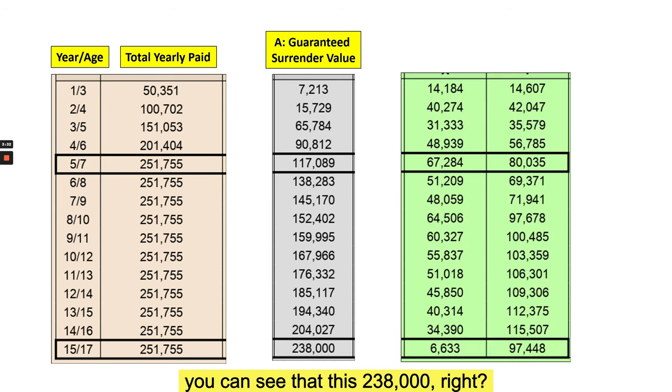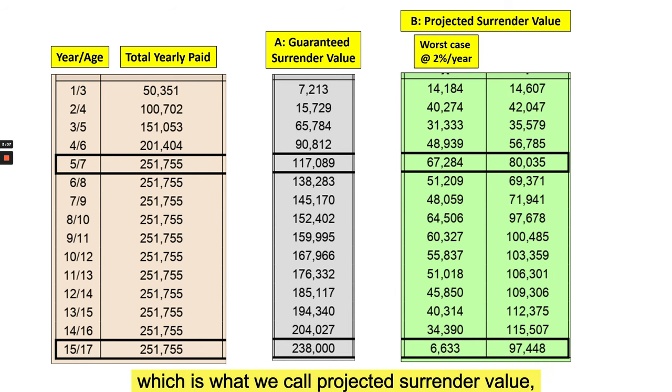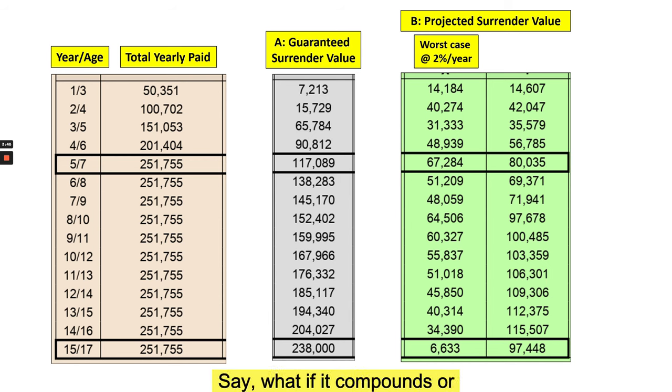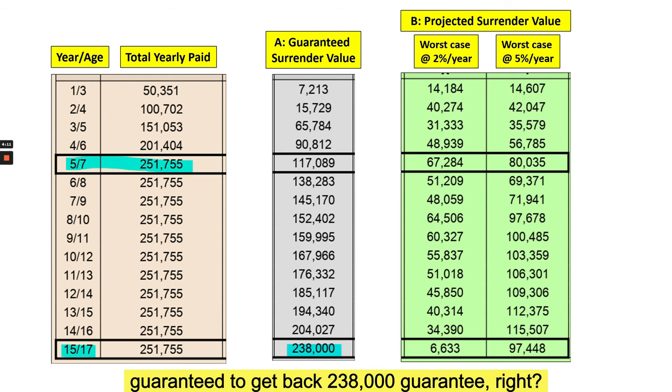Then there's another column — what we call the projected surrender value, which is not guaranteed. There is always a projection for a worst-case scenario, say if it compounds at a return of two percent a year, and a best-case scenario of about five percent a year. So the important figures are: how much you would have paid over the first five years, and at the end of the 15th year when the policy matures, you are guaranteed to get back...